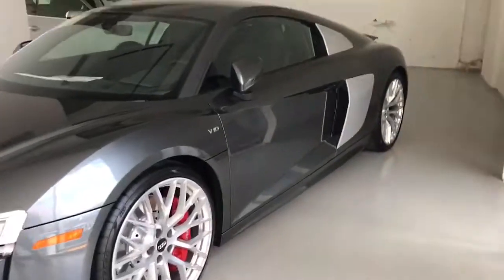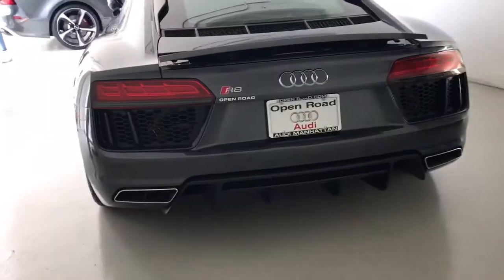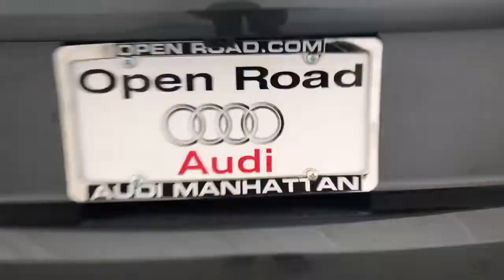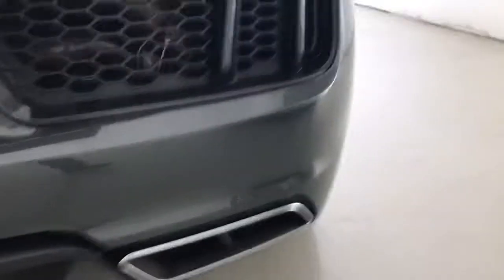So here is another R8 V10 — I like this color better than the other one. The exhausts are very big, even bigger than the Lamborghini Huracan exhaust. There is the V10 engine. I'm not sure exactly how much horsepower, but I'm guessing around 500.